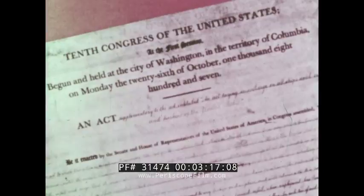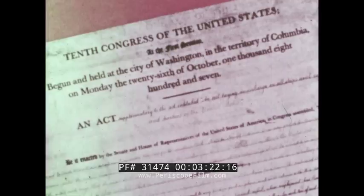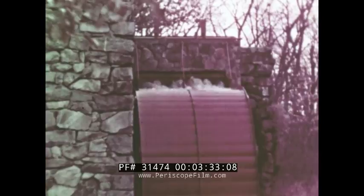But commerce with England was interrupted by the Embargo Act of 1807 and other events that led to the War of 1812. With imports cut off, many small factories sprang up along the rivers of New England, as American merchants began turning to manufacturing on a small scale.